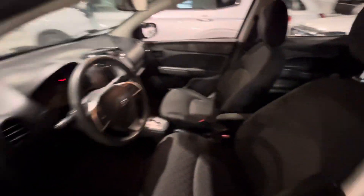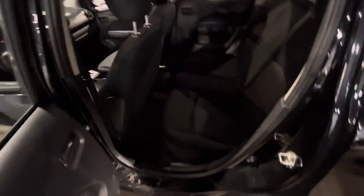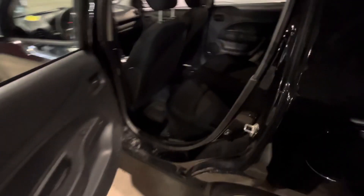Let's check out the back real quick. You also get lots of legroom and head clearance back here, so your passengers can sit comfortably. And the cloth seats continue on to the back as well.